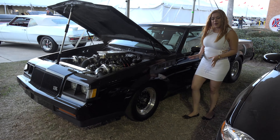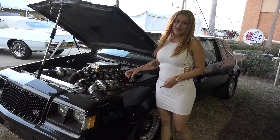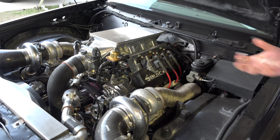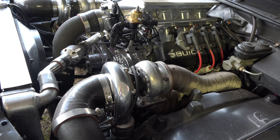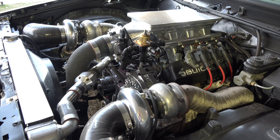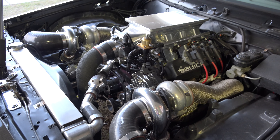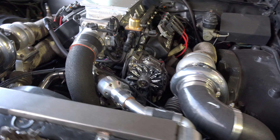Now the only thing about this one is that it's modified. The engine was modified to race. It's a beautiful engine. It is also a twin turbo.